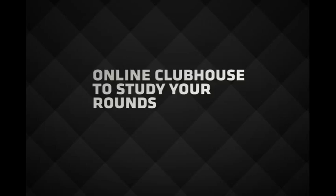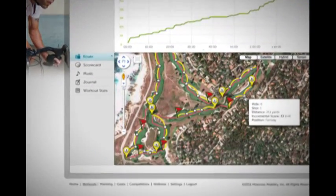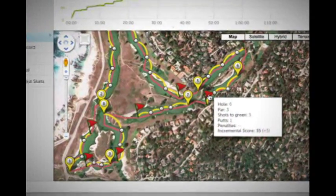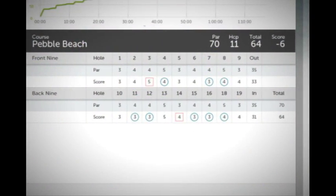Automatically sync your rounds wirelessly to MotoActive.com so you can see a virtual representation of your game and all the shots you played. You can compare your scorecards and even share your rounds via Facebook and Twitter.